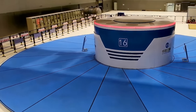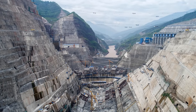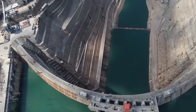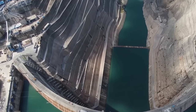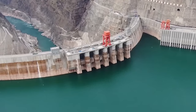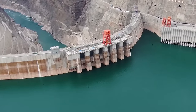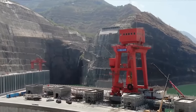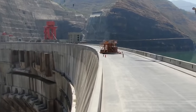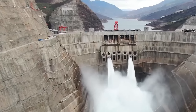It creates a reservoir that holds 20.6 billion cubic meters of water — almost double the volume of Lake Mead, the largest reservoir in the United States. Upon completion, Baihetan Dam has significantly bolstered China's renewable energy portfolio, aligning with the country's goals to reduce reliance on coal and cut carbon emissions. It serves as a critical element in China's west-east power transmission strategy, supplying eastern regions with clean, renewable energy generated from the western provinces.